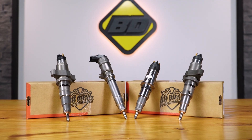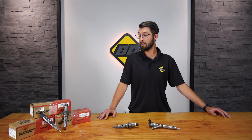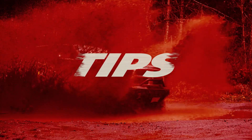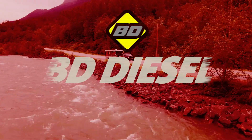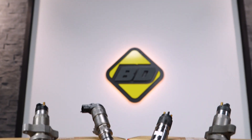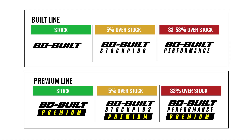Can you tell the difference between these injectors? These are all unique BD built injectors from BD Diesel. I'm going to show you the differences. BD Diesel offers a large selection of common rail injectors. Whether you're installing stock, OE replacement, or high performance injectors, you can trust that a BD built injector will exceed your expectations for quality and performance.